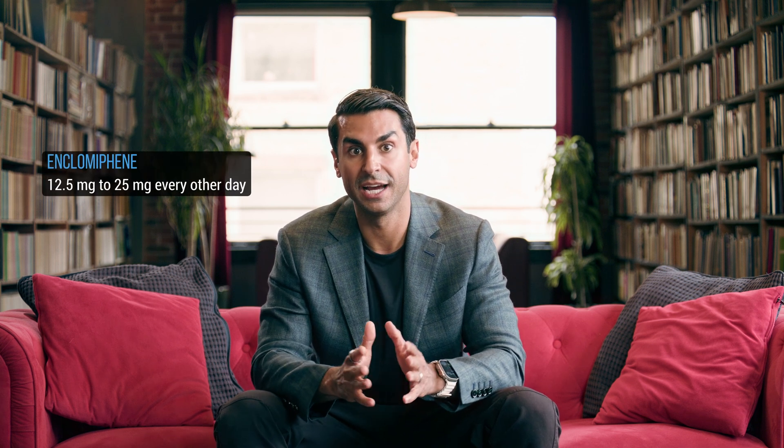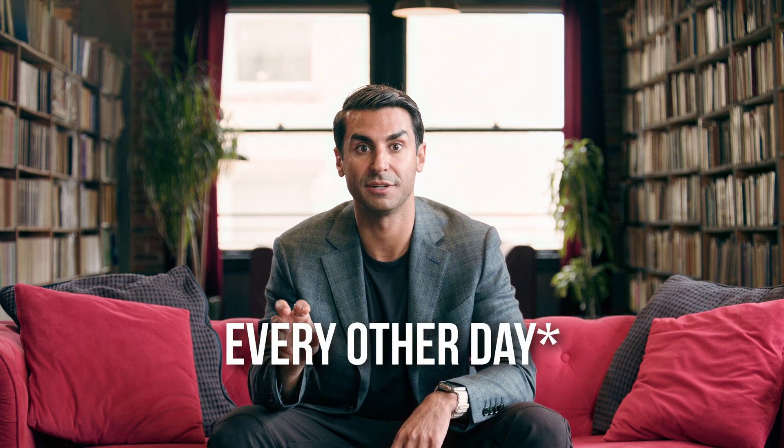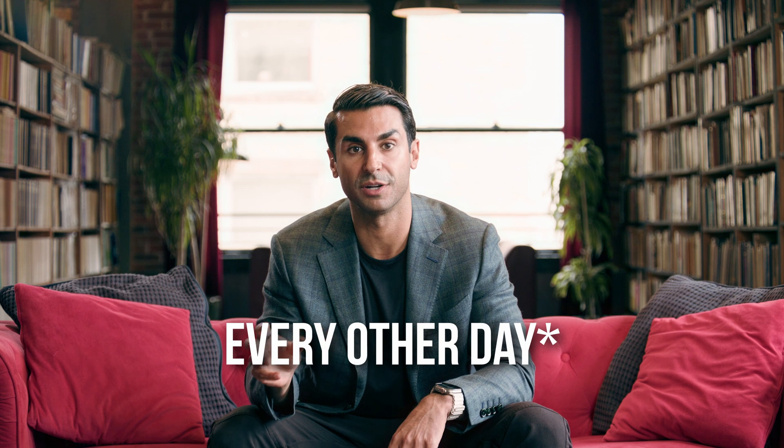What's the typical dosage of n-clomiphene? We usually recommend anywhere from 12.5 to 25 milligrams either every other day or daily. I personally prefer 25 milligrams every other day. When you take it daily, there's a chance the receptors become sensitized and you won't feel the impact as strongly. Taking it every other day decreases that risk, so 25 milligrams every other day is generally what I recommend.